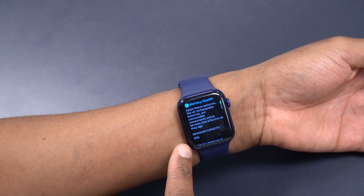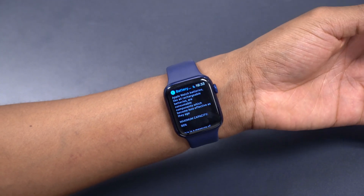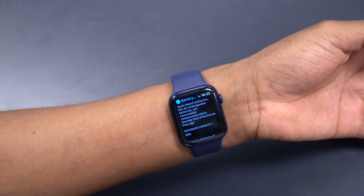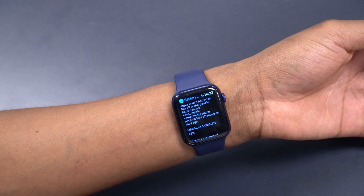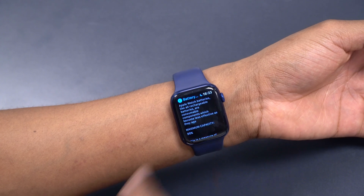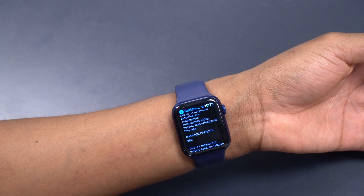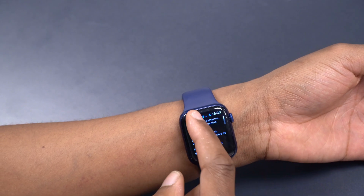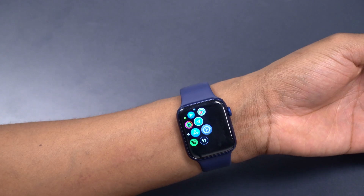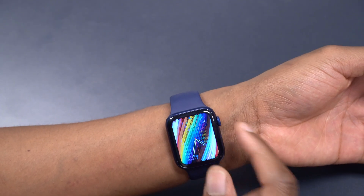Looking at battery health, the maximum capacity has degraded by another percent — it's now at 95%. In my watchOS 7.5 beta 3 video about a week ago, it was at 96%. That's expected with time and use. Overall I've been happy with the battery life and performance on watchOS 7.5.